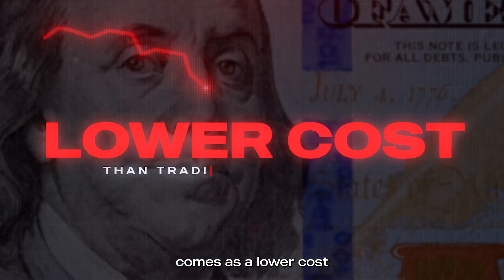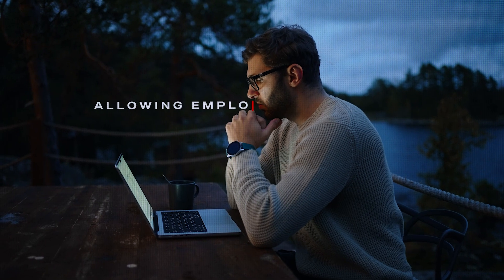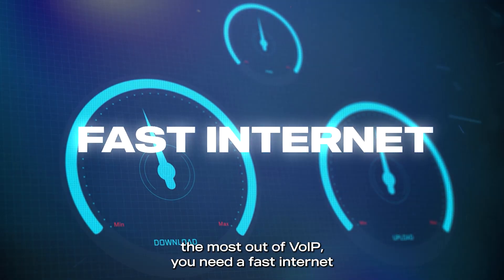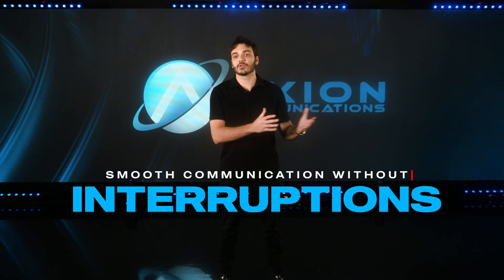It often comes at a lower cost than traditional phone systems, and it supports remote work by allowing employees to work from anywhere. However, if you want to get the most out of VoIP, you need a fast internet connection and sufficient bandwidth — this ensures smooth communication without interruptions.